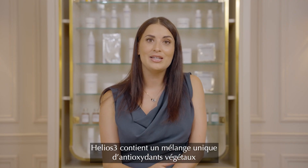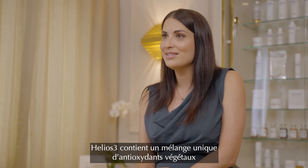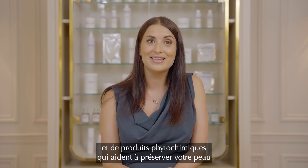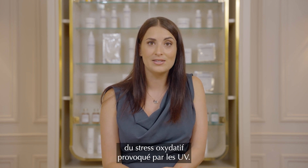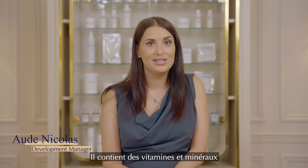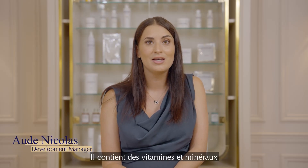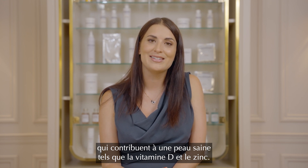Helios Free is formulated with a unique blend of plant-based antioxidants and phytochemicals that can help protect your skin from oxidative stress caused by UV radiation. It also contains vitamins and minerals that support healthy skin, like vitamin D and zinc.